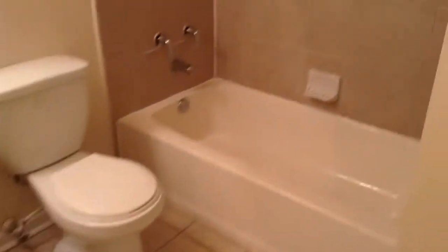Here's the first bathroom. There are some cracks on the tile.